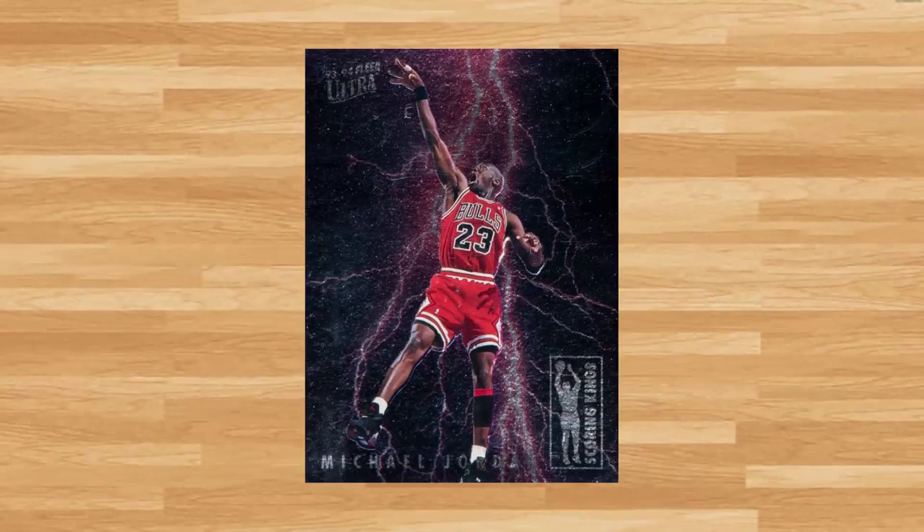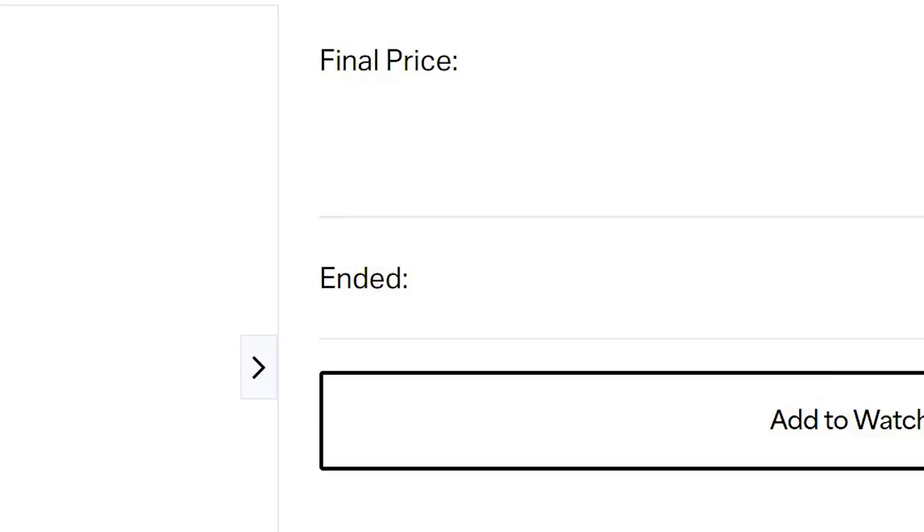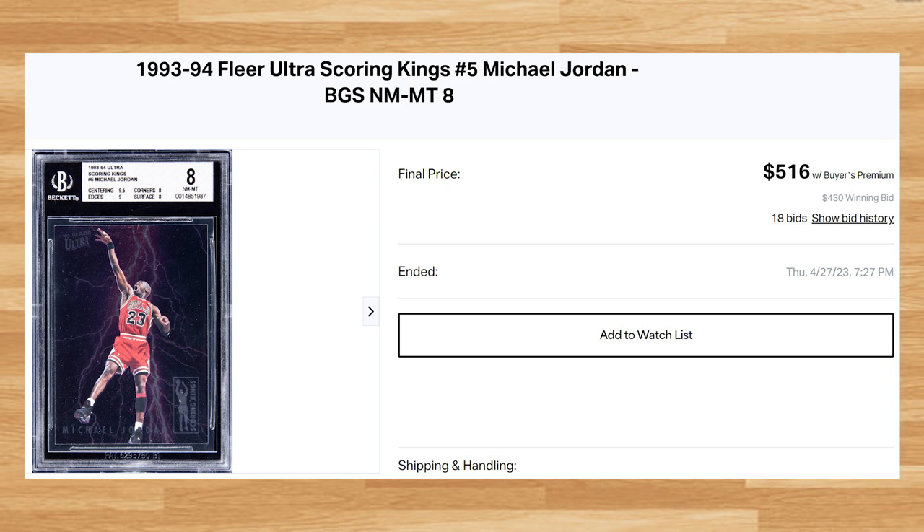Coming in at number 15 is this 1993 Ultra Scoring Kings Michael Jordan, card number 5. This was a BGS 8 that received 18 bids and it sold for $516. This price is down as this card in a BGS 8 has been going for closer to $600 in 2023. The highest graded copy of this card in a Beckett slab is a Gem Mint 9.5 and the last one sold for $3,360 back in February of this year.